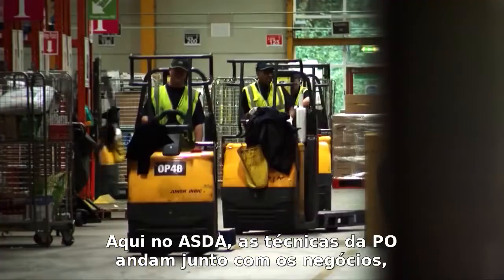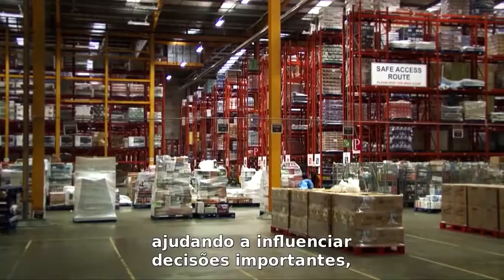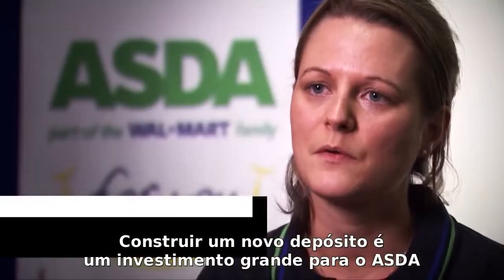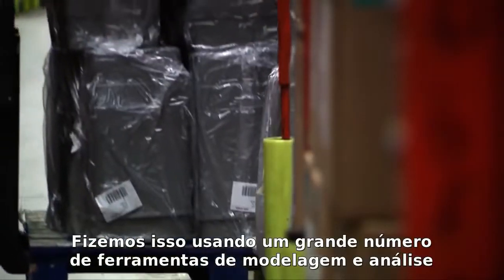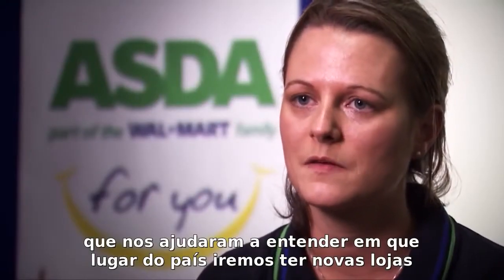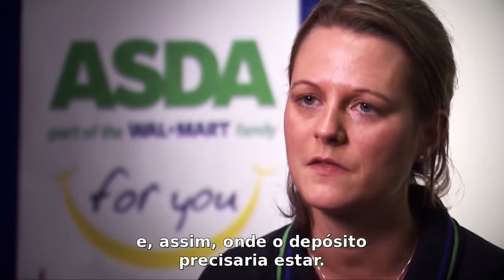Here at ASDA, OR techniques run right through the business, helping to influence big decisions such as where to build a new store or depot. Building a new depot is a big investment for ASDA and can cost up to 60 million pounds, so it's critical that we build in the right location. We do this through a large amount of modelling and analysis tools to help us understand where in the country we will be building new stores, and so where that depot needs to be.